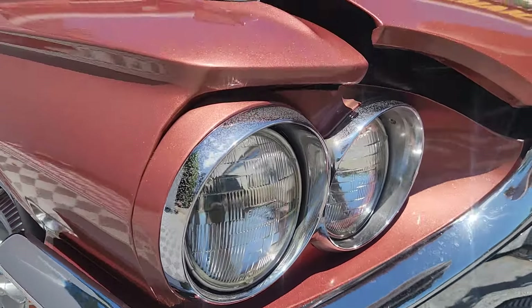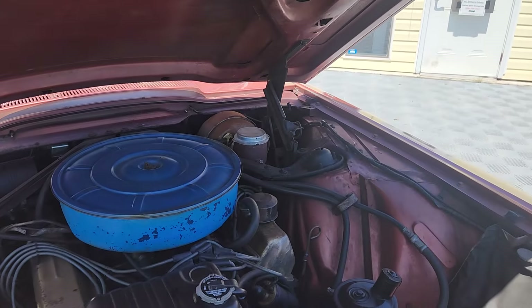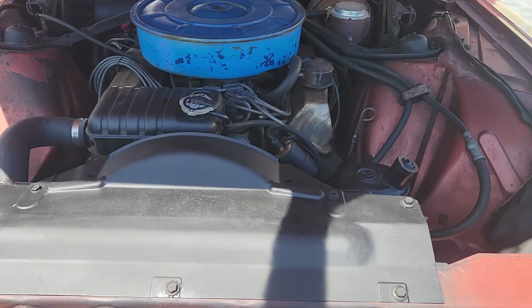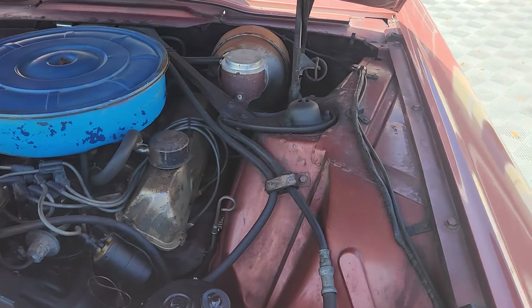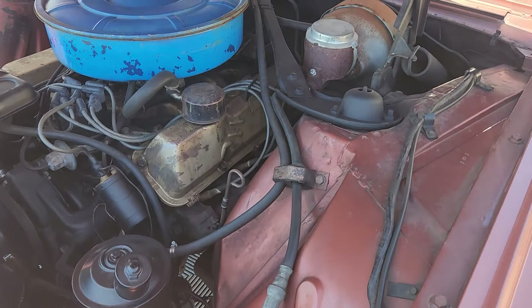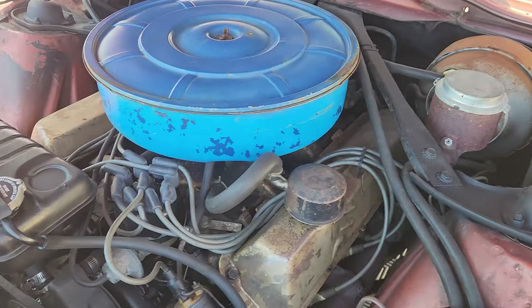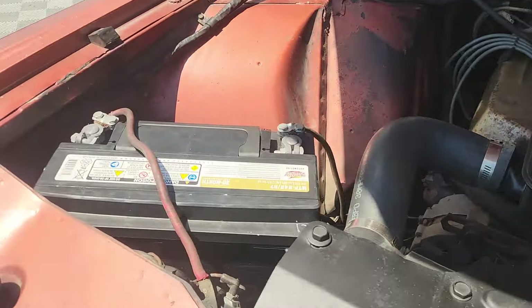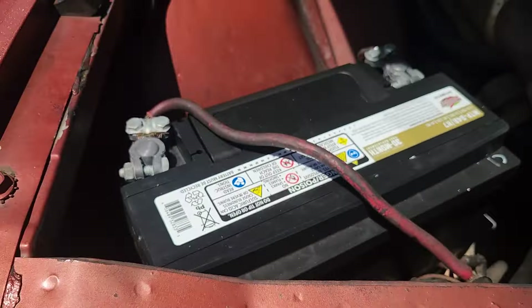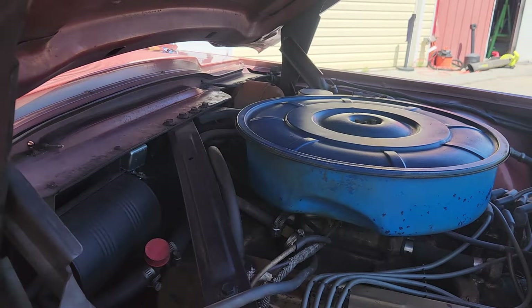You can see that stunning metallic, the chrome, the bumpers — fantastic. Going to the hood: the exterior has been repainted about 10 years ago and still presents as fresh. The undercarriage and the engine are original — it's a 390 4-barrel. You can see the stamping there.